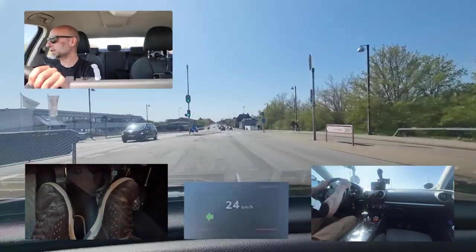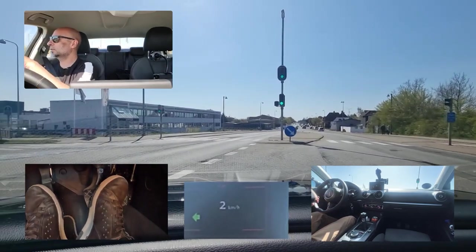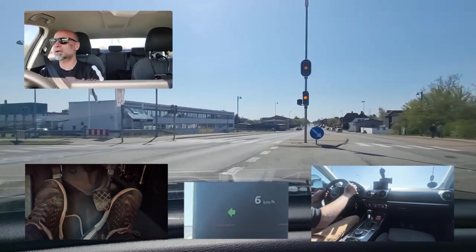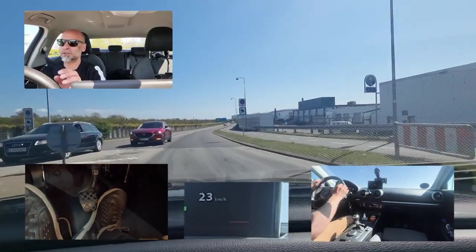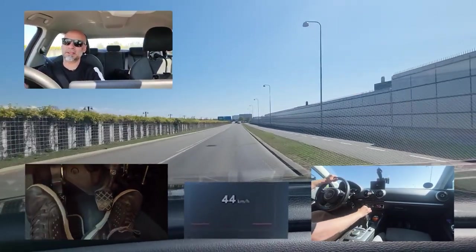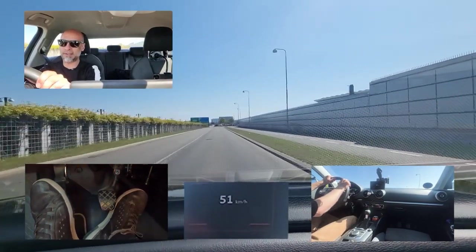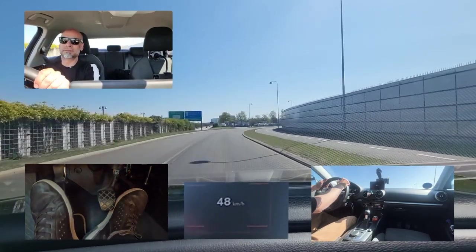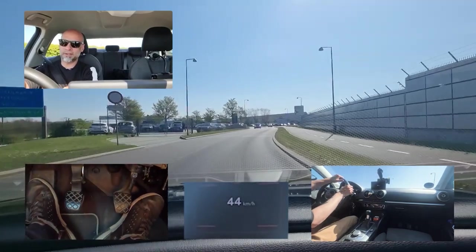Turning left: check, check, check, position. Don't look at oncoming traffic yet — look where you should position, and then you can start looking at oncoming traffic. No oncoming traffic — let's go. When turning left, try not to check for oncoming traffic for too long, because when you're turning left and there's oncoming traffic you can't do anything about it — you still have to wait. Better to focus on positioning instead of watching the oncoming cars.